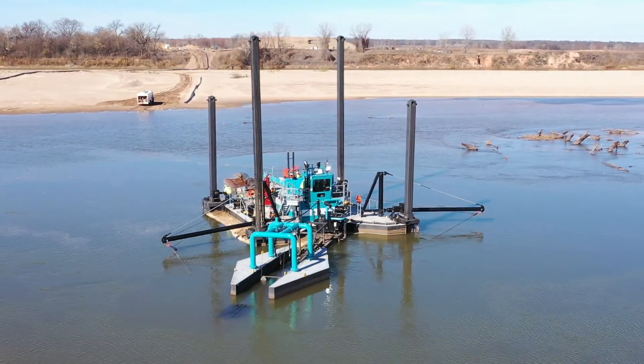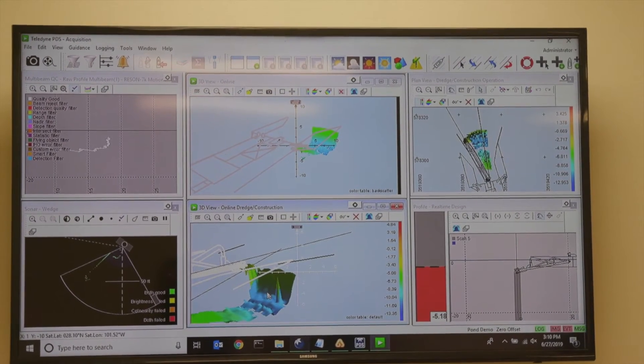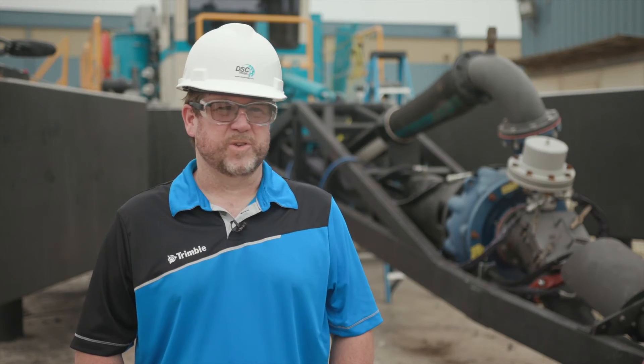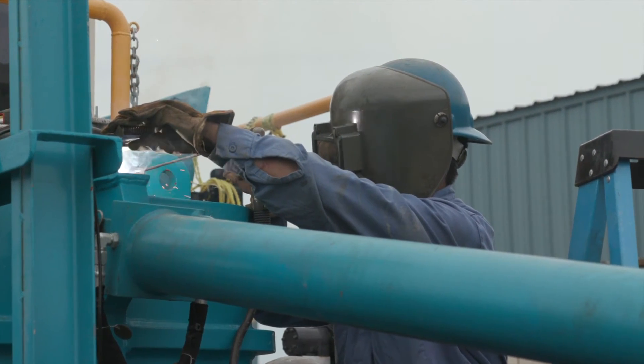Trimble and Teledyne add value as a complete solution — from underwater visualization with the multi-beam technology from Teledyne, who leads the industry in that realm, to Trimble, who leads the industry in civil engineering and construction land-based projects. You're pairing the best of the best together into one very powerful package.